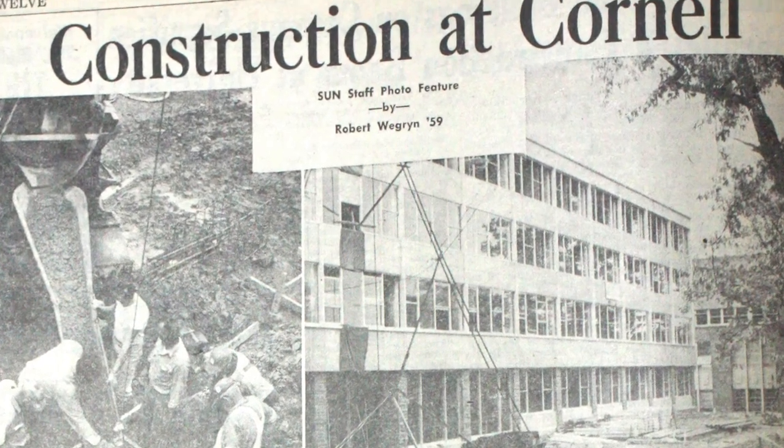Mallott oversaw one of the biggest construction booms in Cornell history, including campuses for the College of Engineering, the School of Industrial and Labor Relations, and the College of Veterinary Medicine.